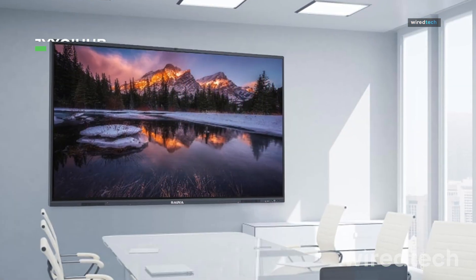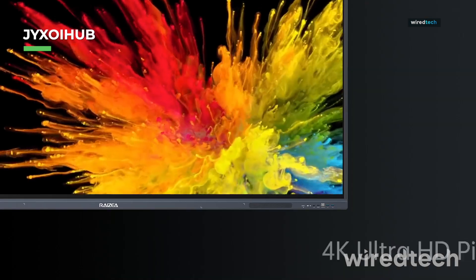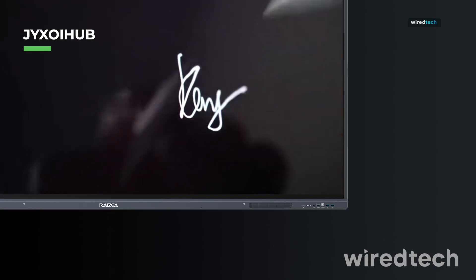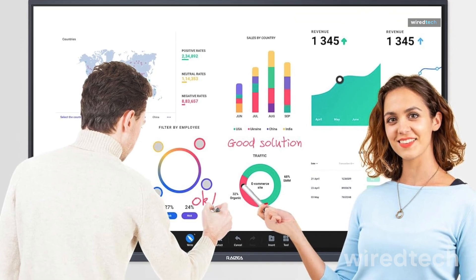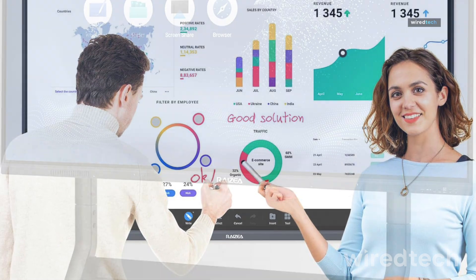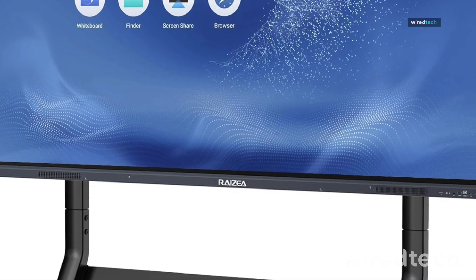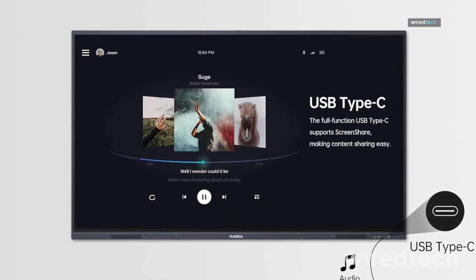The Razia smartboard offers a 55-inch 4K UHD touchscreen, making it ideal for home offices, classrooms, and professional presentations. With its responsive touch technology, digital writing tools, and interactive display features, this board is a fantastic option for trainers, educators, and business professionals. Whether you're coaching, brainstorming, or teaching, the Razia smartboard brings seamless collaboration to any environment. Check the description for exclusive offers.